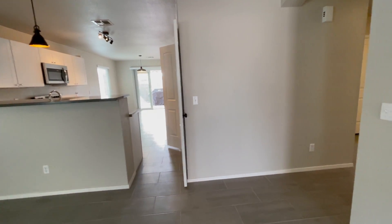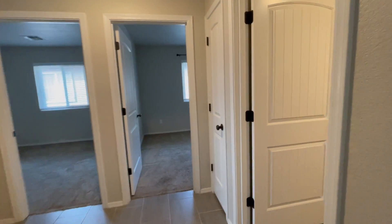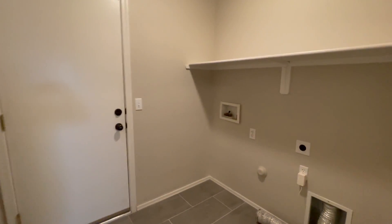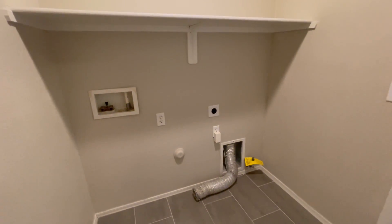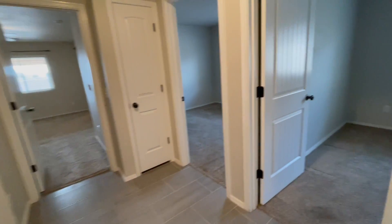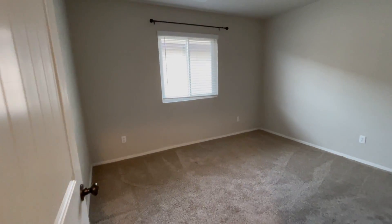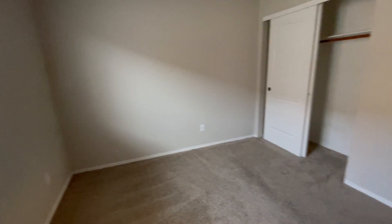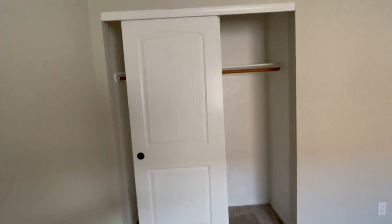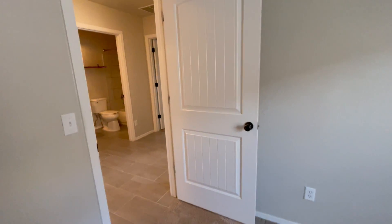I'm going to take you to the right to show you the bedrooms and bathrooms first, then we'll come back to the kitchen and dining area. This first room to my right is the laundry room — you have both electric and gas hookup for the dryer, which is great. Then here in the hallway is the first bedroom, with upgraded doors and custom closet doors — not just flat single-panel doors.